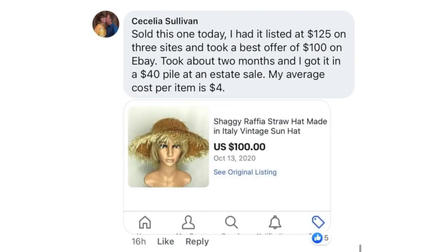Cecilia Sullivan sold this one. She had it listed at $125 on three sites and took a best offer of $100 on eBay. Took about two months, and she got it in a $40 pile at an estate sale — her average cost per item was $4.00. This is a shaggy raffia straw hat, sold for $100.